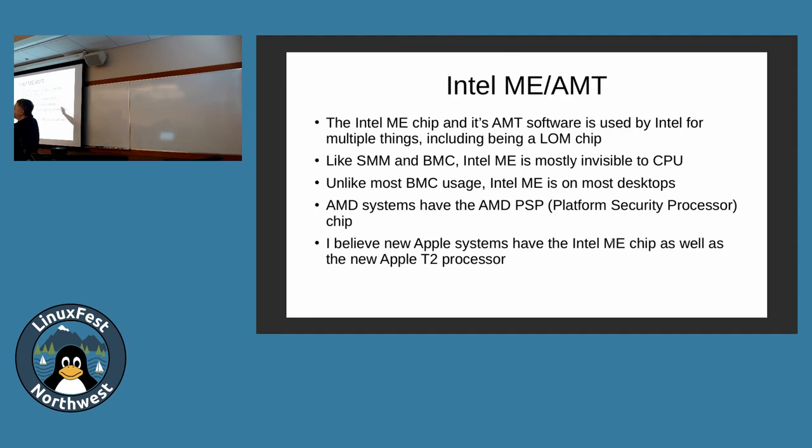ME is the name of the chip; AMT is the name of the software or firmware that runs on that chip. From reports, it sounds like the ME processor is running a Minix-based operating system. AMT software comes in a variety of flavors — native x86 images as well as Java applets, so it's a full stack. It's been getting attention from security researchers, including learning how to disable it. Purism, for example, tries to disable ME before they run their system.